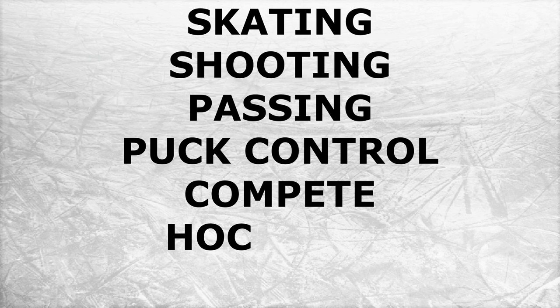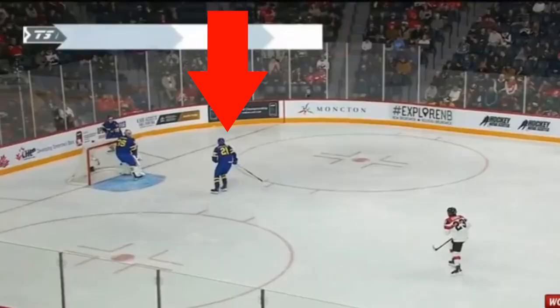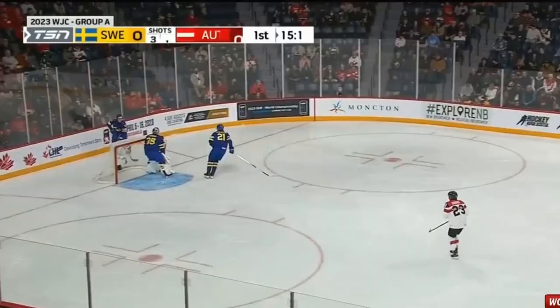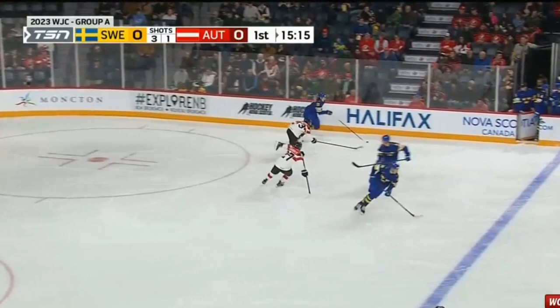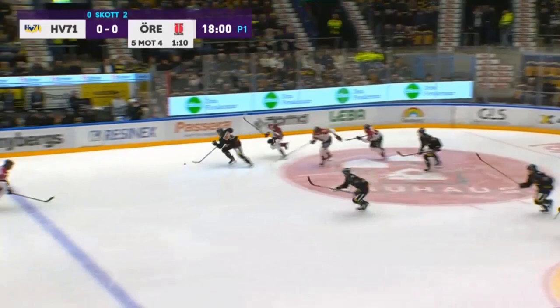Starting with skating — for a big kid, he can motor. You're going to see him blow by Canadian defenders, slow it down, and drop it back for a good puck entry. He picks up the puck and he's gone. He moves pretty well for a big kid, and remember he's only 18, so his skating will develop. A couple of things to note: he doesn't have that explosiveness or acceleration, and his top-end speed isn't the best. But watch this — he cuts across, goes down on the ice, gets back up, and chases the play down. Pretty good motor for a big guy.